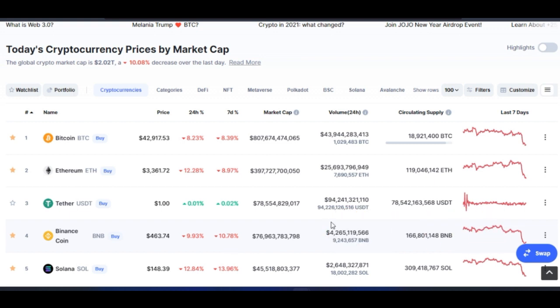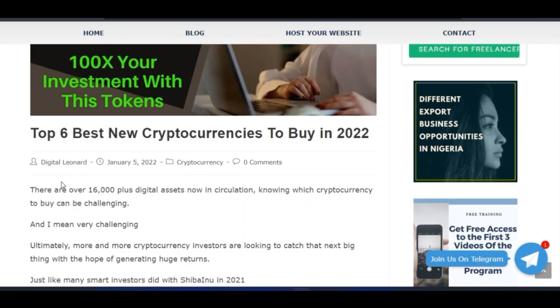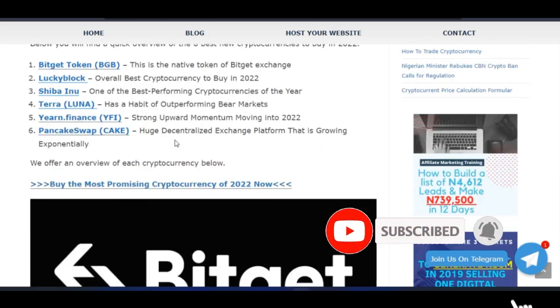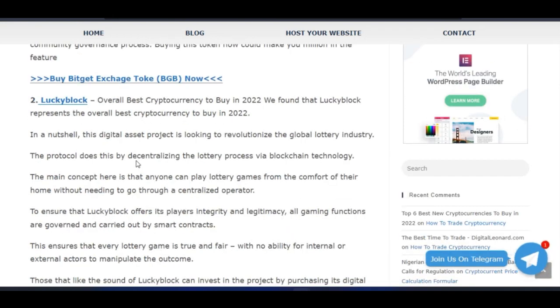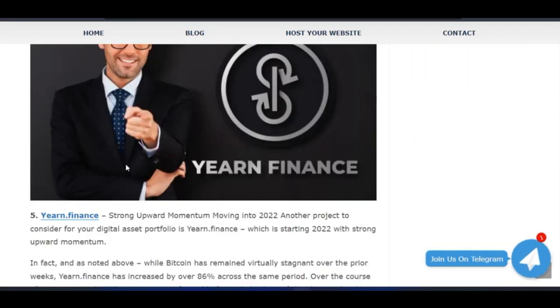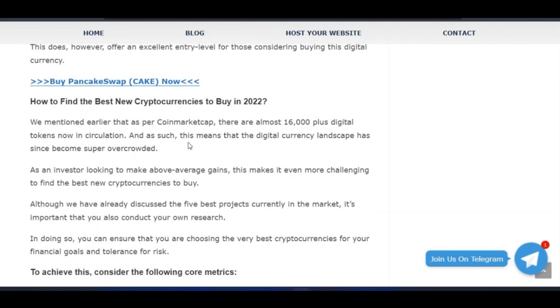To make this easier for you, I've actually put this in a blog post on my website. If you go to detailena.com you'll see the latest blog post I just published, which is about the top six best new cryptocurrencies to buy this year. I've listed all of them with descriptions and an overview of each, and at the end I've also listed what you should be looking at when you want to buy into any crypto project.